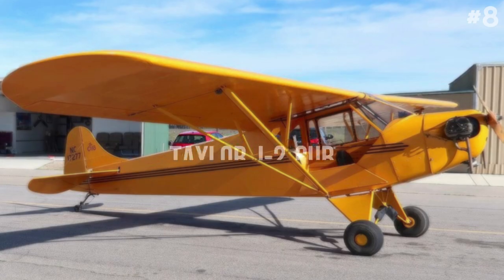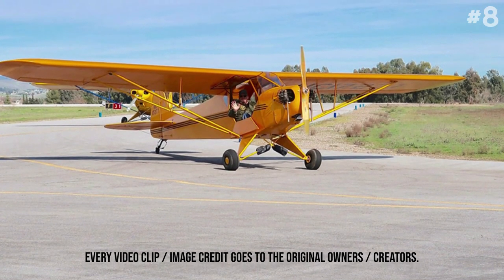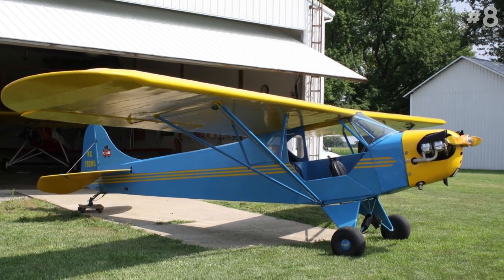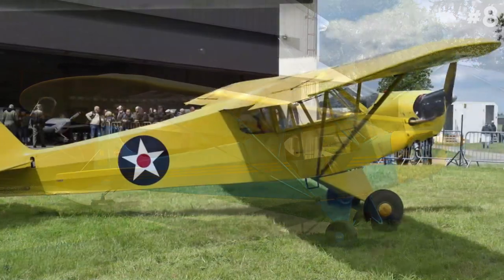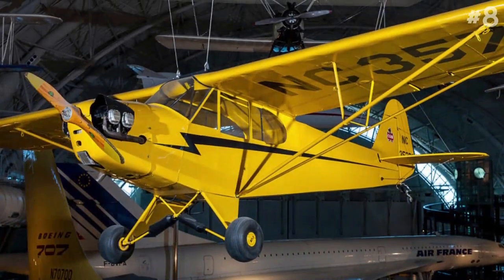Number 8: Taylor J-2 Cub. The Taylor J-2 Cub, later also known as the Piper J-2 Cub, is an American two-seat light aircraft that was designed and built by the Taylor Aircraft Company. The company became the Piper Aircraft Company, and the J-2 was the first of a long line of related Piper Cub designs. It can reach up to 87 miles per hour.